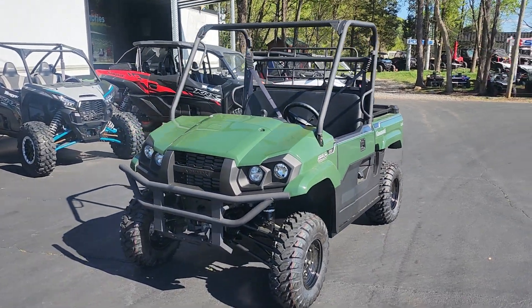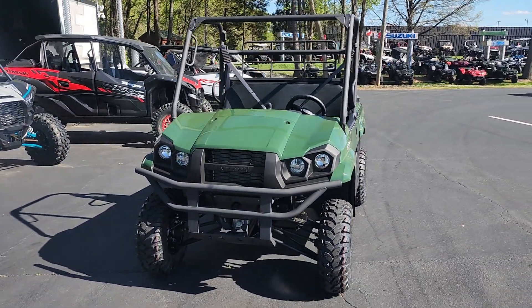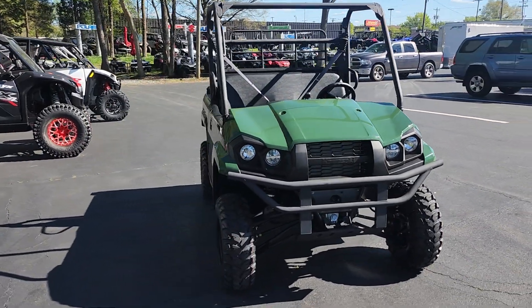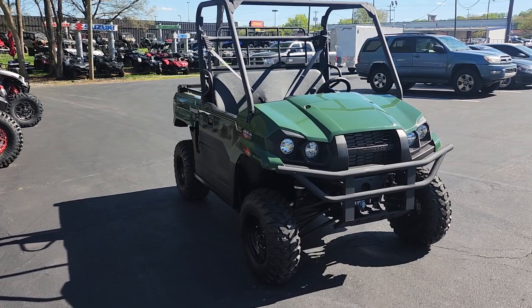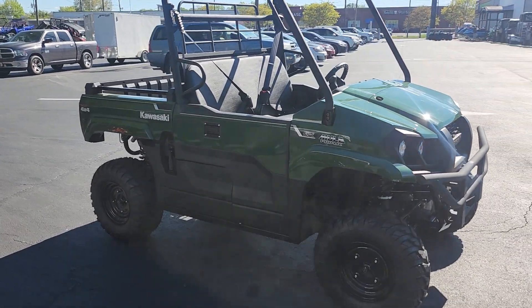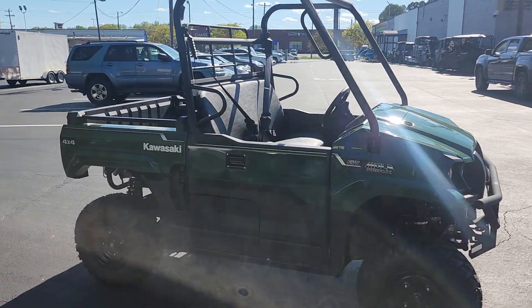Hello people, this is Bob here with Team Charlotte Motorsports, and here we have a 2024 Kawasaki Mule Pro Max Pro MX EPS in this funky little timberline green. I like it, it's really cool. Kawasaki calls it true midsize muscle.